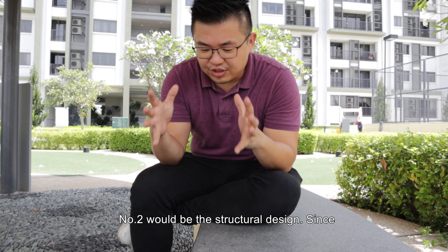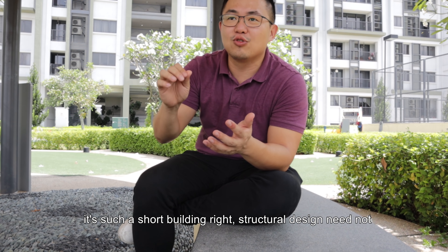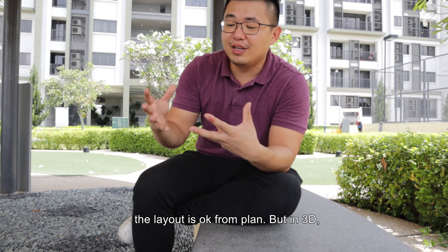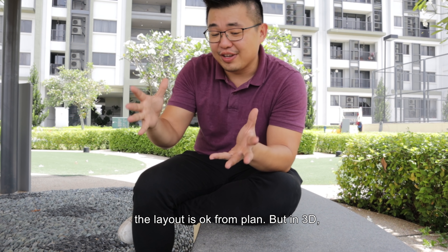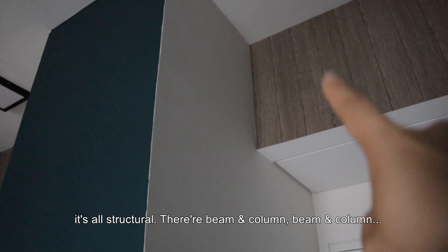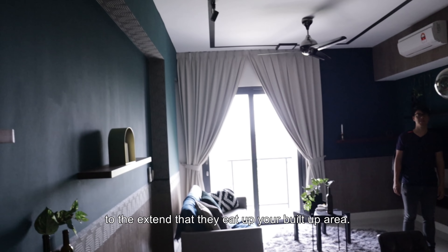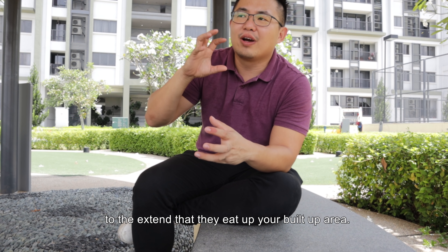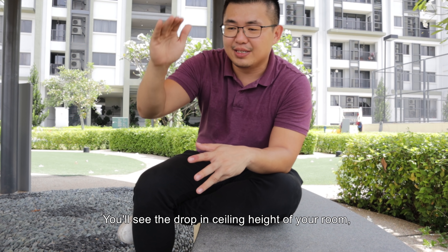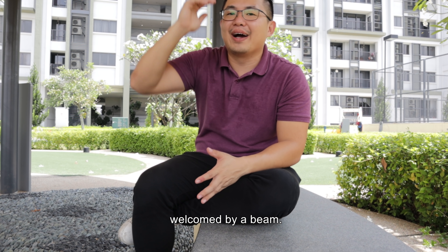Number two is the structural design. Since it's such a short building, the structural design need not be that massive. But if you look into the unit, the layout is okay from the plan, but in 3D it's all structural — beams and columns everywhere, to the extent where it actually eats up your square footage. You can see the drop in ceiling height in your room, the drop before you enter the toilet, and even when you go into the unit, you are welcomed by a beam.